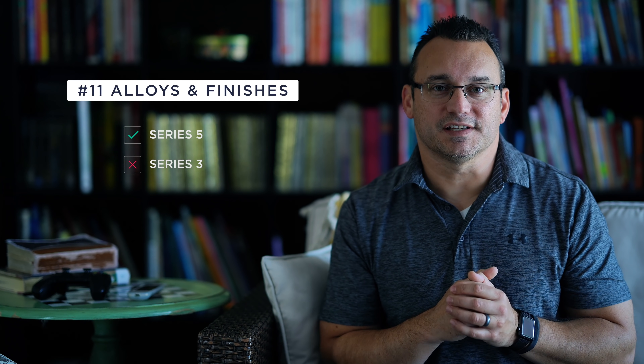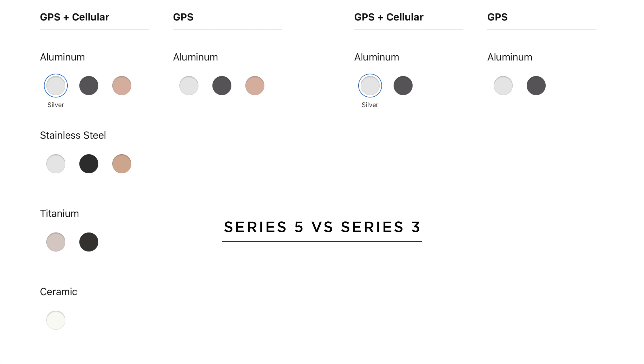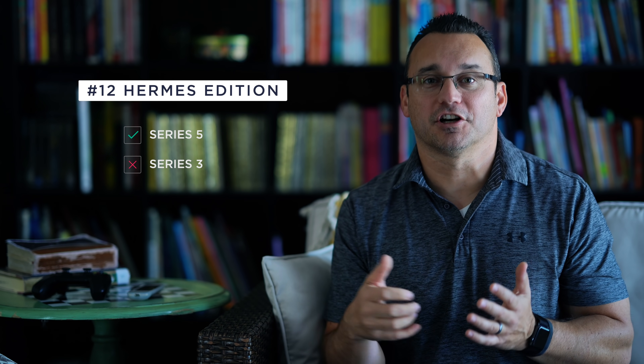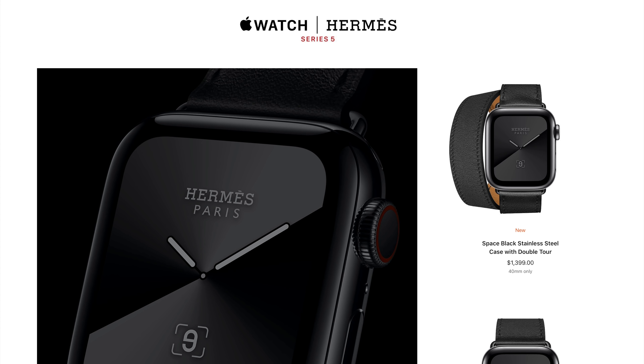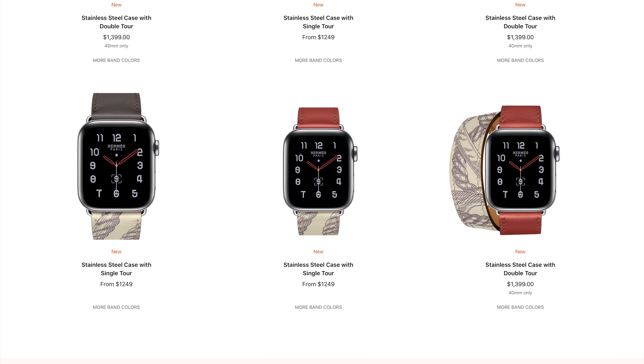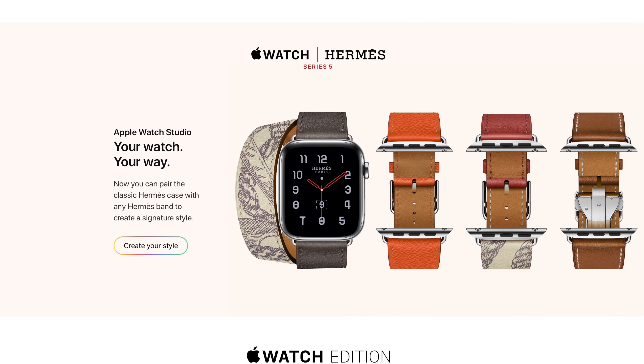If you're into different colors and finishes, the Apple Watch 5 is definitely your option, as it comes in four different metallics and a lot of different color finishes, versus the Apple Watch Series 3 which is now only available in aluminum and comes in two different case finishes. The Apple Watch 5 also has higher-end editions such as the Hermes edition. Both watches are compatible with the same straps, so strap sizing is universal across older and newer Apple Watches — but out of the box, the options from Apple are much higher-end for the Series 5.